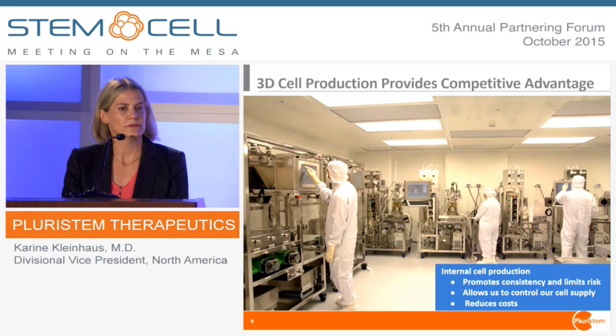We have our own manufacturing facility, which has been approved by multiple regulators. This gives us a real competitive advantage. We have a very low cost of goods, we control our own supply, and we've shown that we can take different donor placentas and use our process to make consistent cells. We can make 150,000 doses a year, and since we use bioreactors, we can just scale out by adding them in parallel.